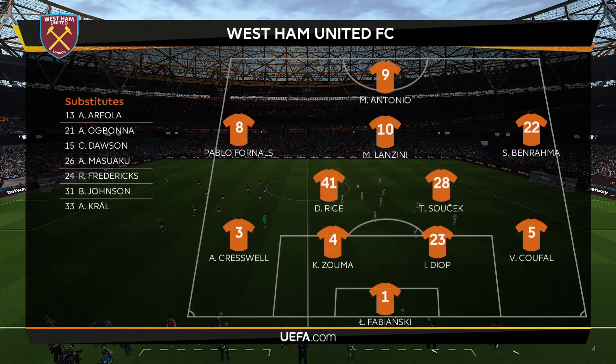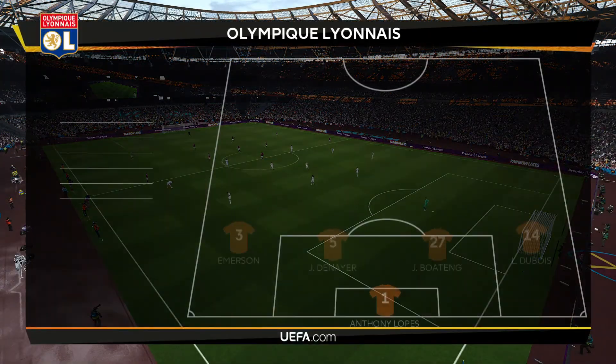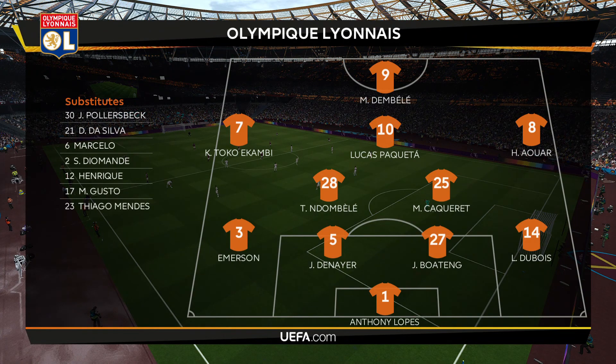West Ham United set up in a 4-2-3-1 with the Jamaican sensation Michail Antonio up top, Lanzini in behind, Ben Rahma, and Cornet on the wing. Declan Rice and Soucek form a strong double pivot in midfield.